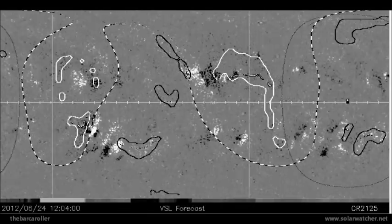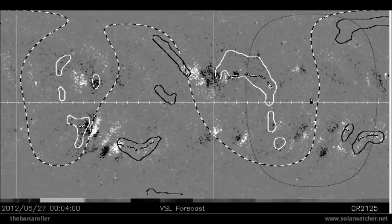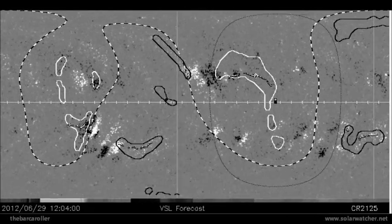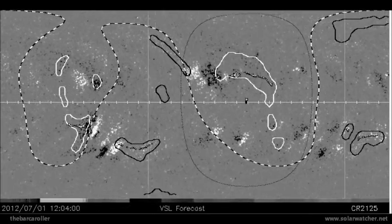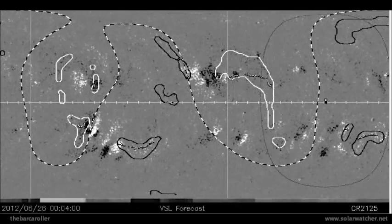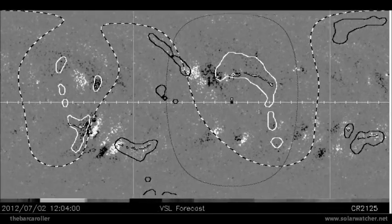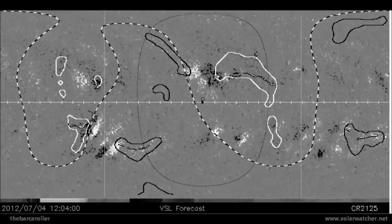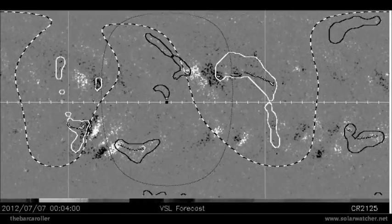Looking at the latest VSL animated forecast map, this large coronal hole formation should become geo-effective towards the end of this watch, around June 29 to June 30. It is also worth noting the emergence of an extremely large coronal hole formation designated CH521, which has completed a full rotation of the Sun and is now rotating around the eastern limb. This is definitely worth keeping a close note of, as it will also be Earth-facing in the June 29 to June 30 timeframe.